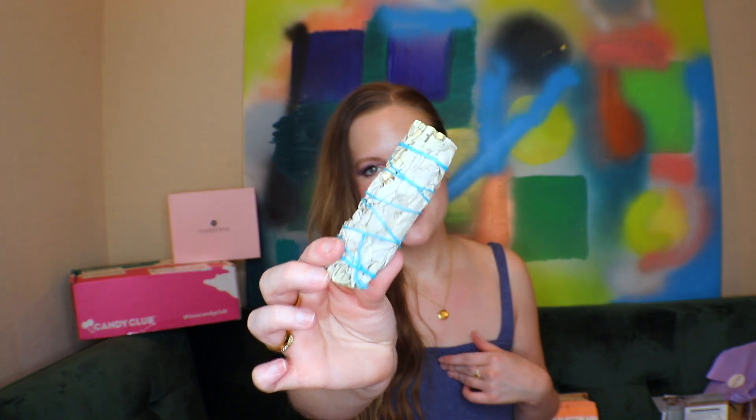Then we have our sage bundle. Sage is good for clearing out negative energy — a lot of people do it when they have a new space. It's called smudging. Smudging is a ceremony practiced by some Native American tribes, involving the burning of white sage and other sacred herbs for spiritual cleansing or blessing. It's going to be part of my spring cleaning. I love sage.